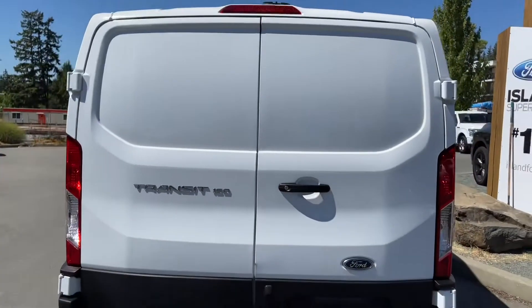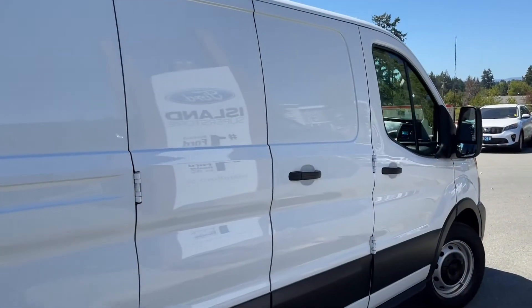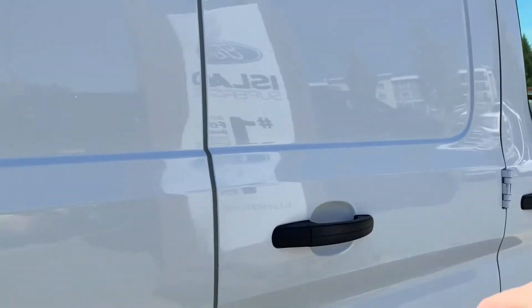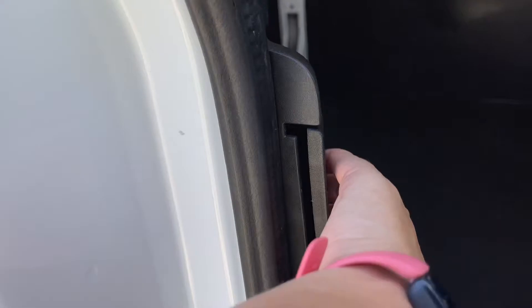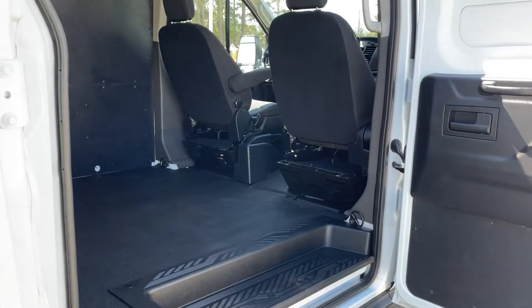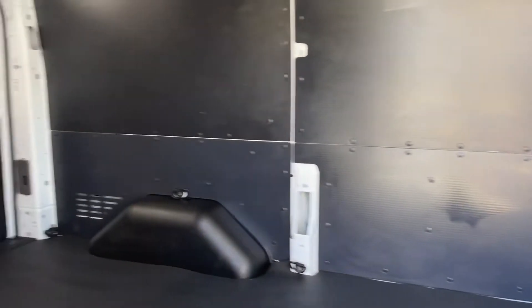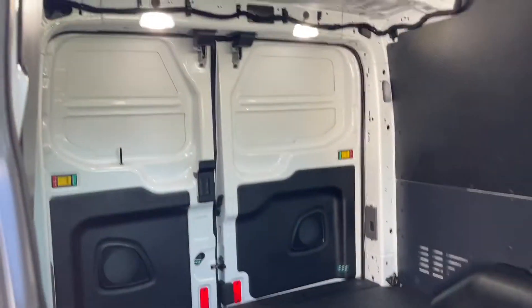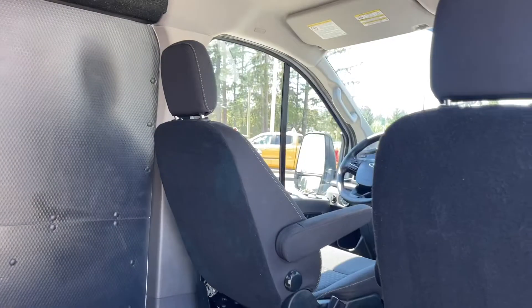You can lock everything up and walk away, or jump in and head out on your latest adventure. This cargo van has a door that opens using the regular handle, and the other side unclips to give you an even wider opening, making it easy to load cargo or people. It also has a step and a grab handle. The vinyl protection package covers the floor and walls, there are lights up above, and a pass-through between the driver and passenger.